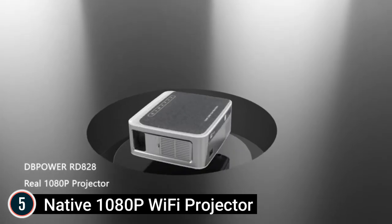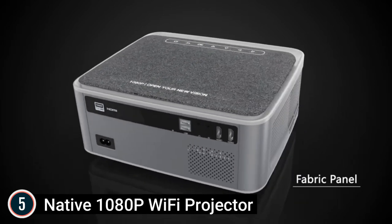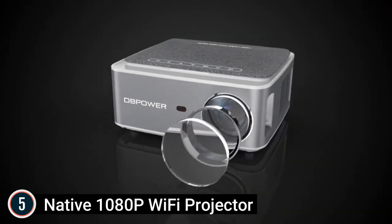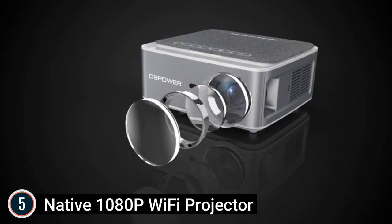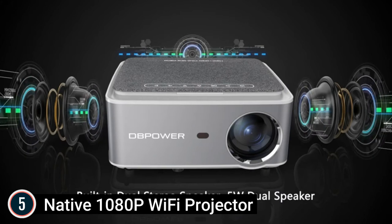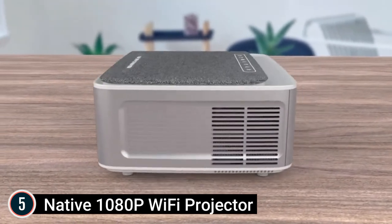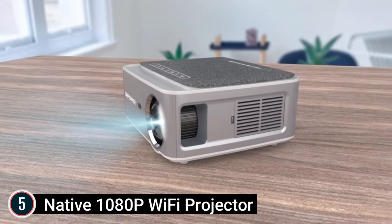Starting our list at number 5: the Depower Native 1080p Wi-Fi Projector. With real native 1080p resolution, the Depower RDA28 Full HD projector uses bright LED light and LCD display technology, upgraded with 9,500 lumens of high illumination and 10,000:1 high contrast ratio — providing over 50% more brightness and illumination than other 1080p projectors in the marketplace. With native 1920x1080p resolution, it offers 3 times the pixels of 720p projectors, making it the most economical 1080p projector.